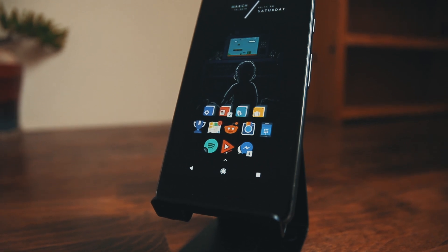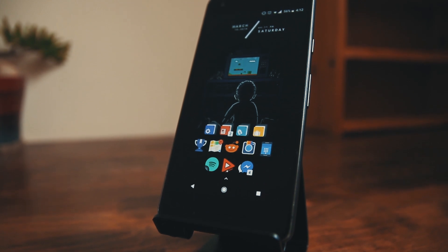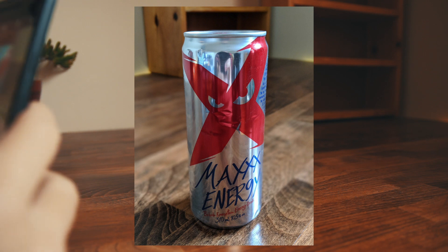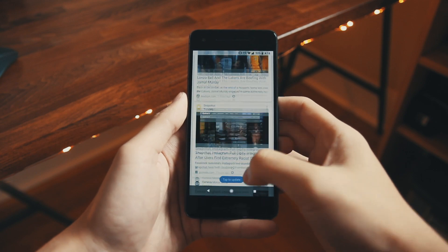My phone of choice is the Pixel 2, which has been my daily driver since last December. My favorite feature by far has to be the camera, which takes incredible photos with great depth of field and fine details. Stock Android on the Pixel 2 has been very pleasant to use — it's simple yet functional.